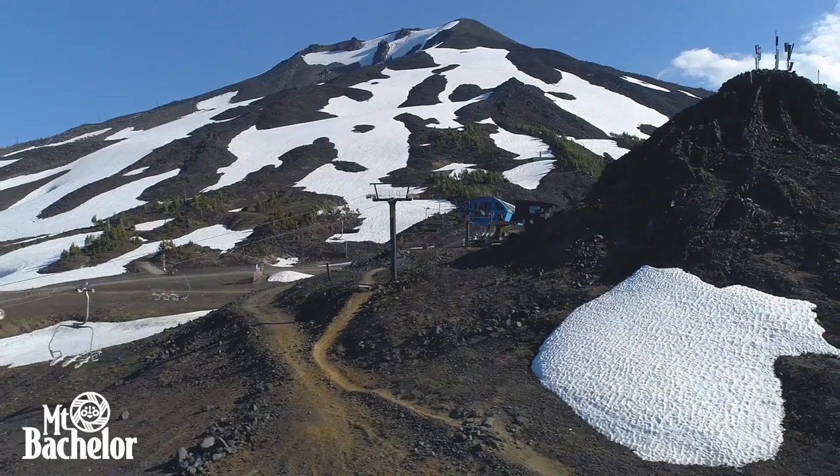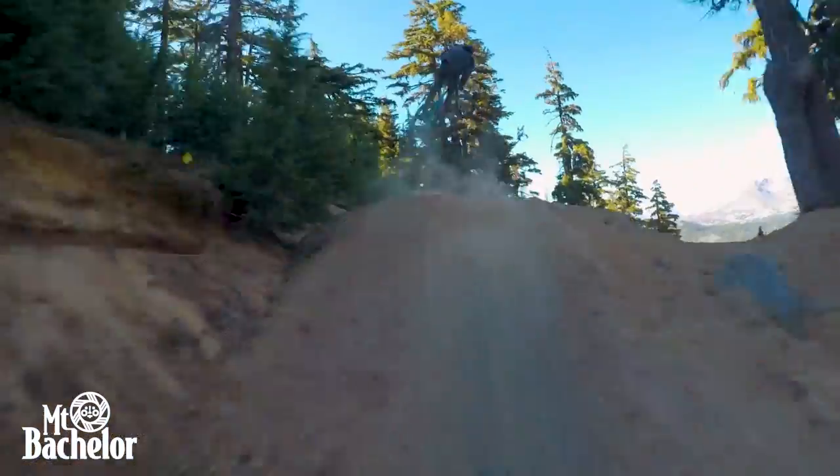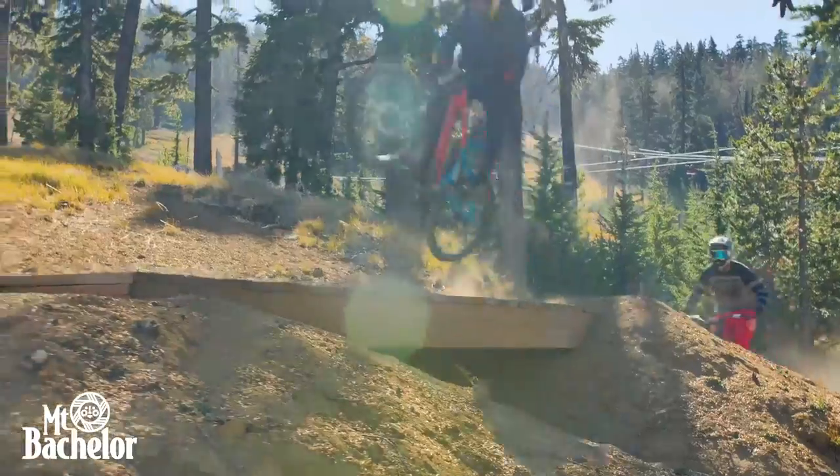Mount Bachelor's trails are unique because of how diverse they are. They can be really rocky or kind of flowy, with some jump trails and berms — and yeah, everything about it is just so awesome.